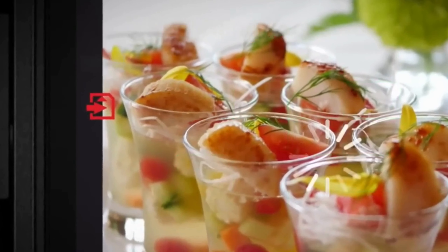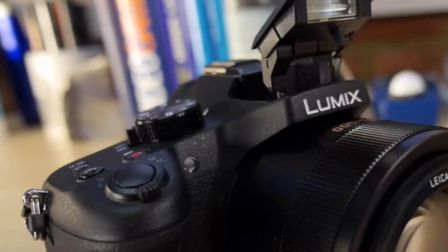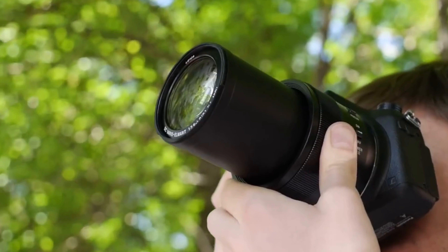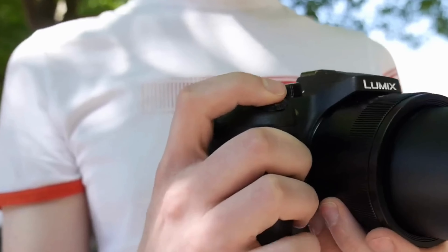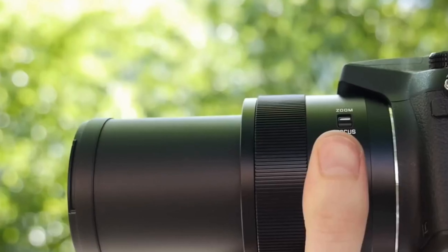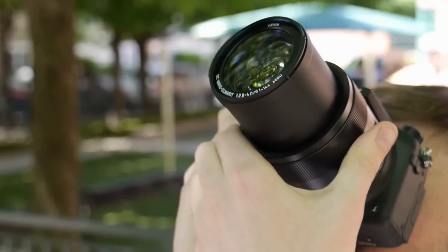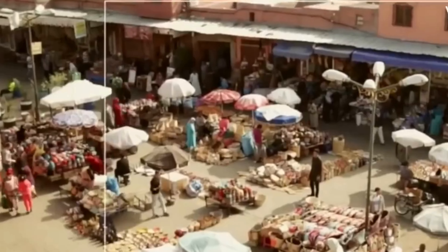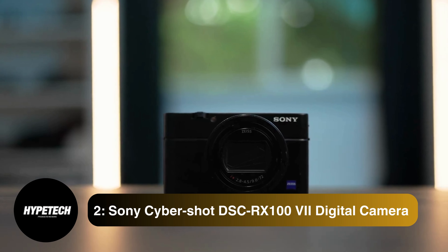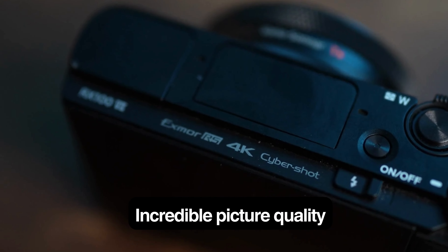The Lumix DMC-ZS60 captures great photos and 4K video for a pocket-friendly point-and-shoot camera. However, its f3.3 maximum lens aperture limits its best performance to scenes with good lighting, making it less ideal for nighttime cityscape and landscape shots.